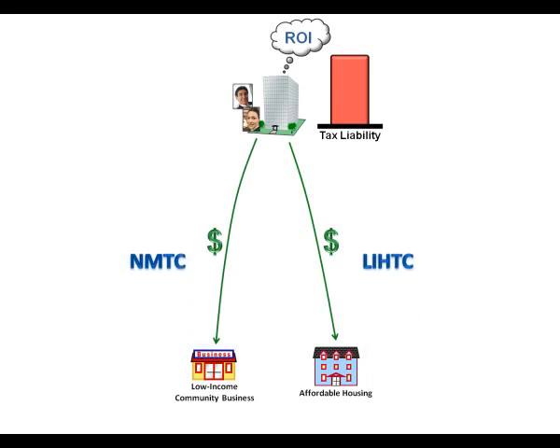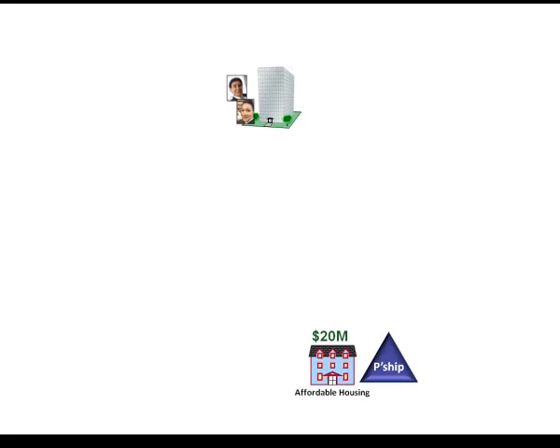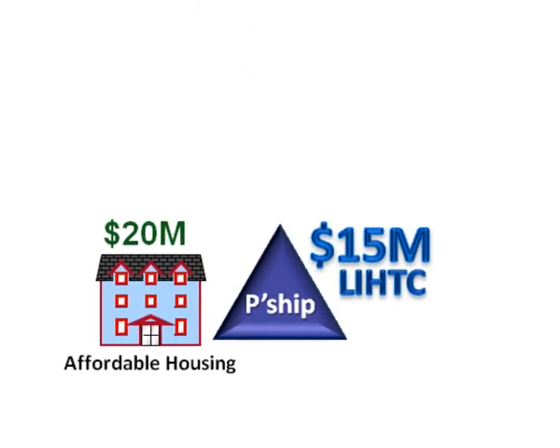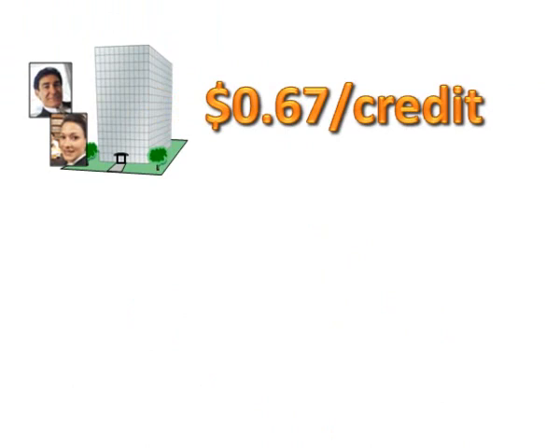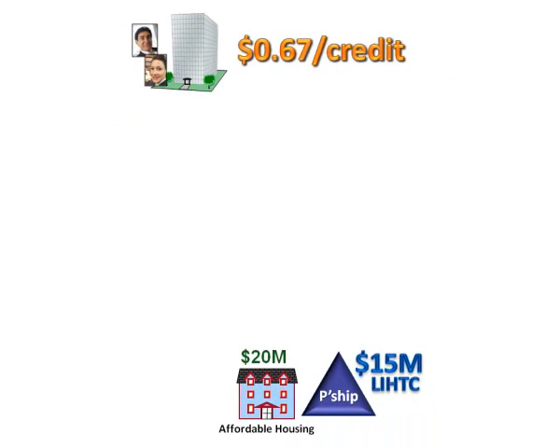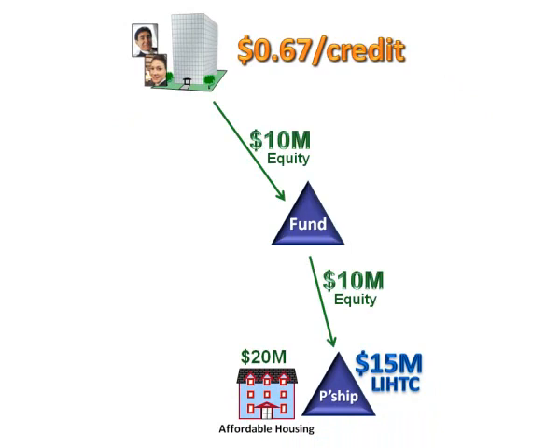Both of those flow up. A tax credit is a tax credit, and it will offset the tax liability and make the investors happy. So on the affordable housing side, on the low-income housing tax credit, say we have a $20 million project. With eligible basis and applicable fractions, let's say it produces $15 million in low-income housing tax credits. An investor paying $0.67 per credit would send down about $10 million in equity, and in exchange be able to claim $15 million in low-income housing tax credits.